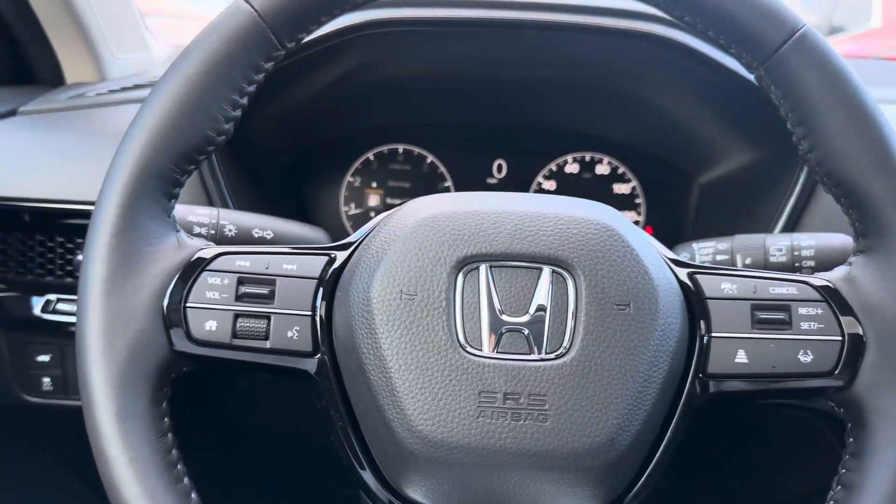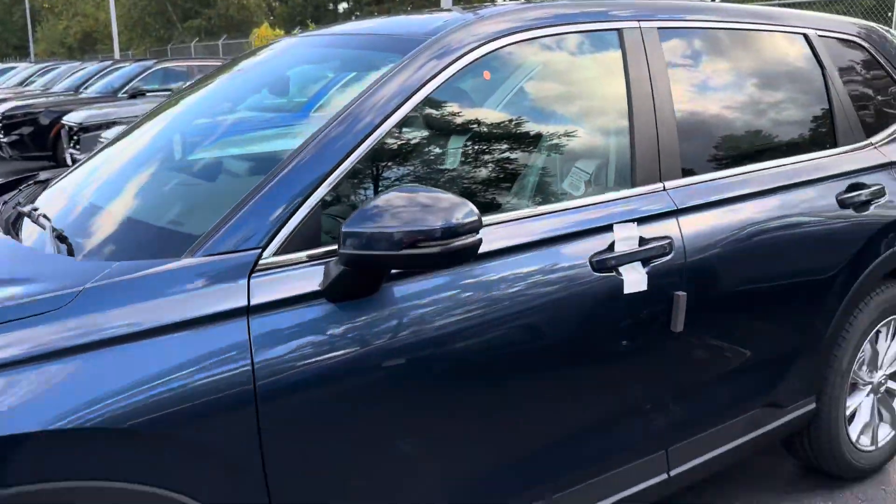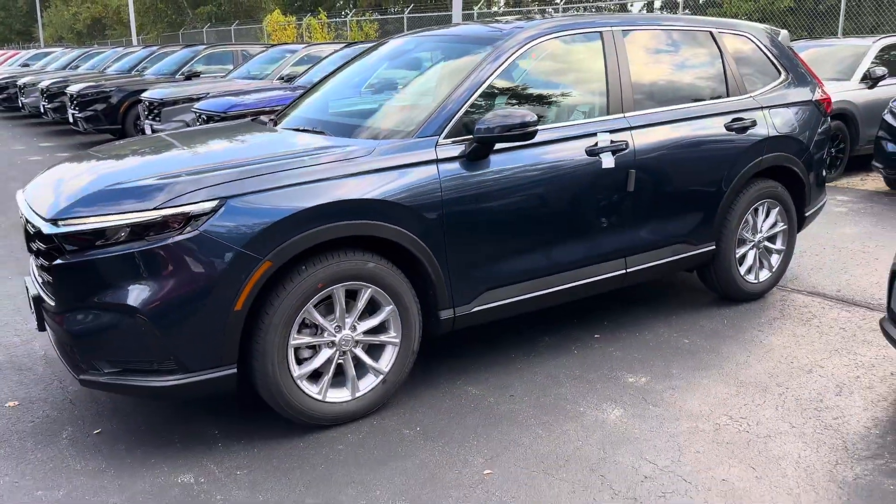If you have any questions, just give me a call. Leather wrapped steering wheel and full-speed Honda Sensing as well. You can reach me at 503-516-9664. Thank you.